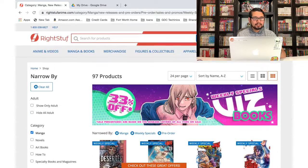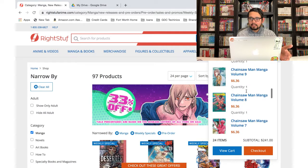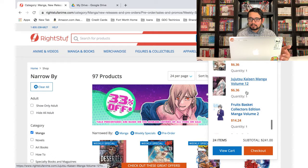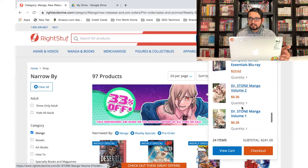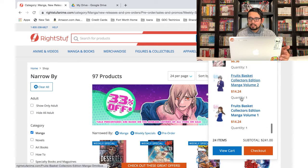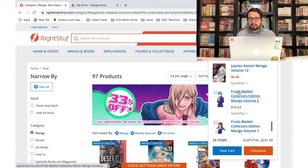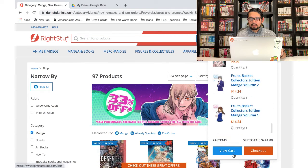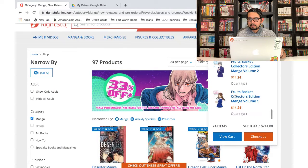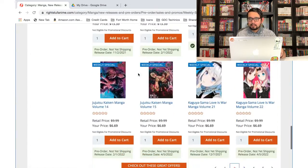Jujutsu Kaisen — good thing I think this is one I already had in the cart because I was planning to pick it up even at retail and never ended up purchasing it. So good thing I waited. I'm going to remove Fruits Basket, Dr. Stone, and Yona of the Dawn — those are things I had from last week's sale that I ended up not buying. So I had six things in the cart: one, two, three, four, five, six. Let's continue.